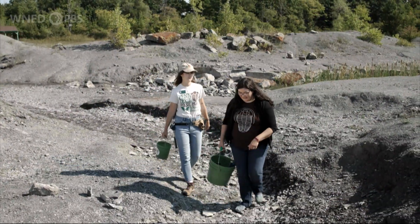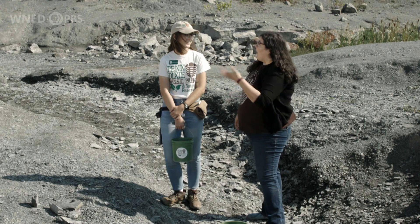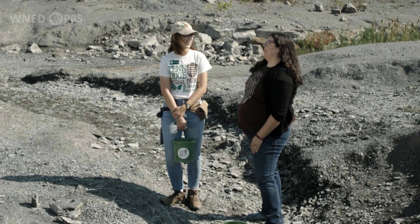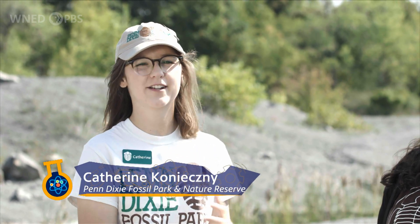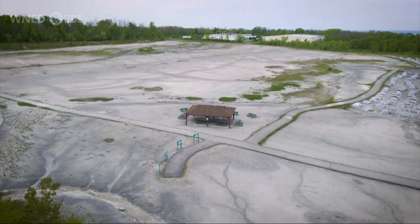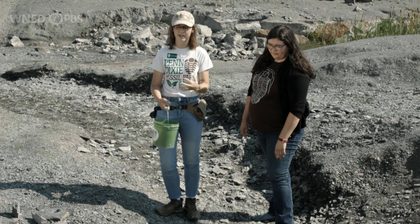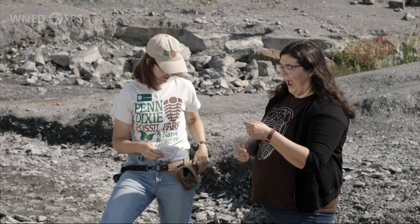We are going fossil hunting at Penn Dixie Fossil Park and Nature Reserve, and I'm here with my friend Catherine. So Catherine, what makes this place so great for finding fossils? Penn Dixie is a great place for finding fossils because they're all right on top. We're a 54-acre nature reserve — three of those acres are devoted solely to fossil collecting. In our most recent past, we were a big cement quarry and all of the rock was shaved off the top and taken somewhere else, leaving all those fossils right on top for us to find.